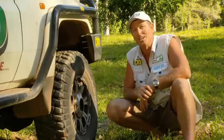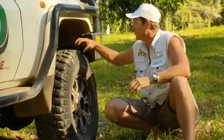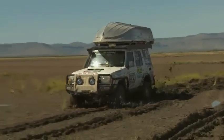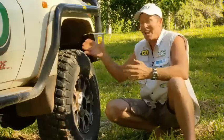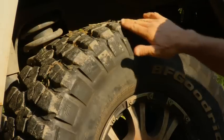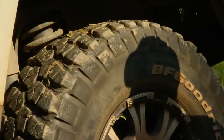Now, it's that block tread that makes the tire so good, because it allows the mud and the dirt and the rocks to easily clean outside of those treads, so it doesn't get caught up. And of course, if it gets caught up, then the tire loses traction — it just spins in the mud.